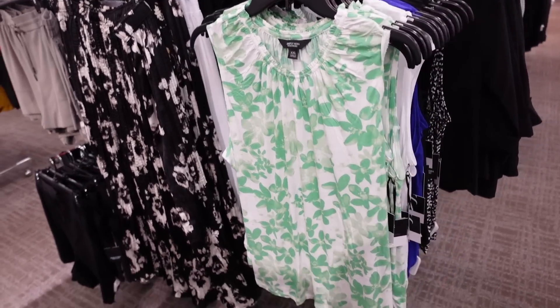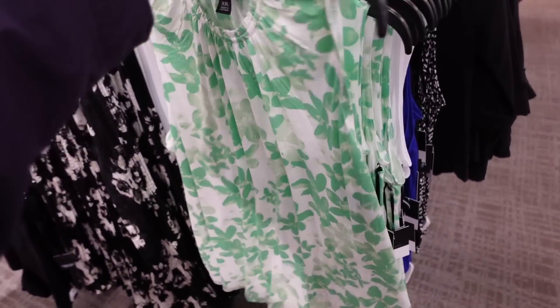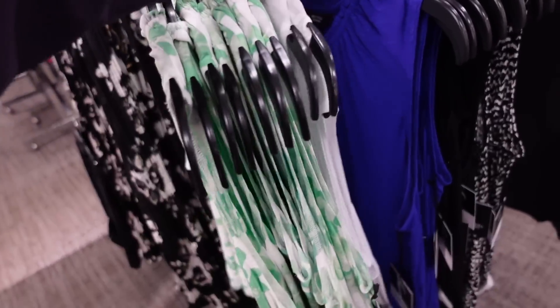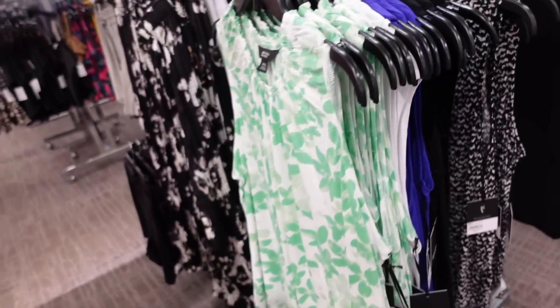New sleeveless tops from Simply Vera. So this is super soft, silky, stretchy fabric. Has that higher neckline with the elastic, flowy fit through the body, same through the back. In the green and white, also comes in the white, there's purple, black, and the black and white. They're regularly $30.